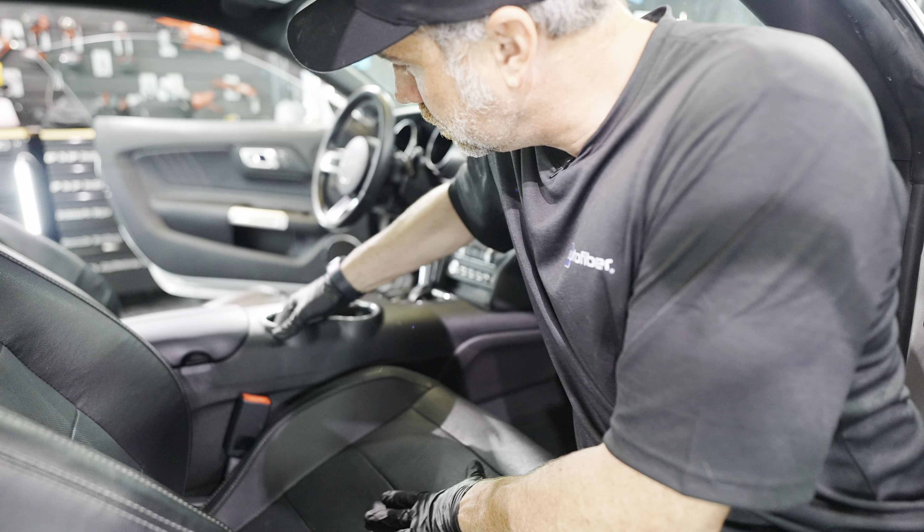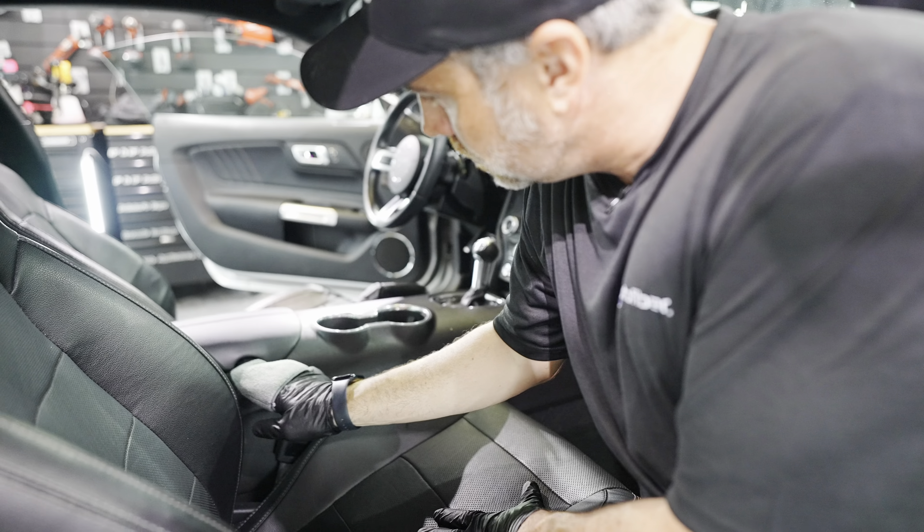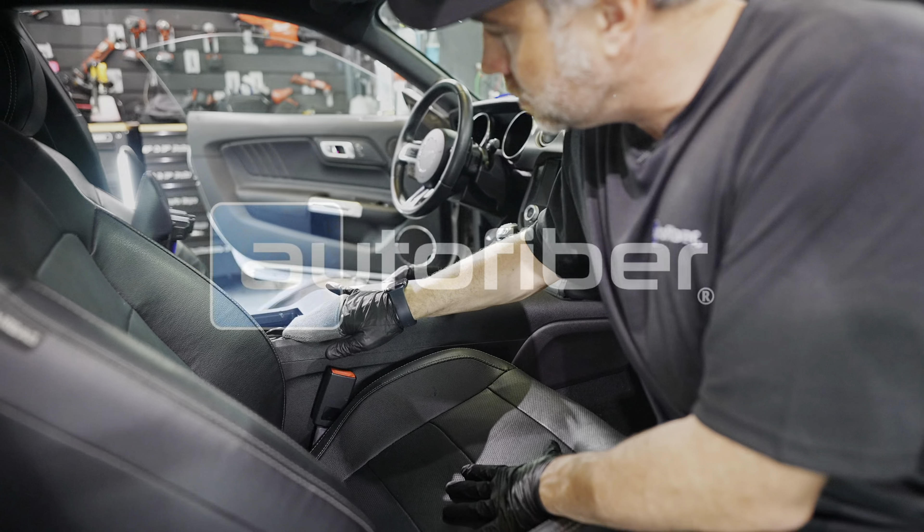Not only are quality towels important, but using the right color towel is also important when cleaning certain parts of your car. Most people use black towels to clean wheels because they're going to stain regardless — if you use a white towel on a nasty wheel, it's going to get stained and dirty no matter how many times you clean it. So use darker colored towels for wheels, wheel wells, and brake calipers, and lighter colored towels for the interior.